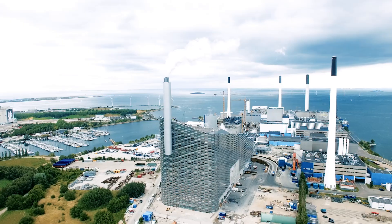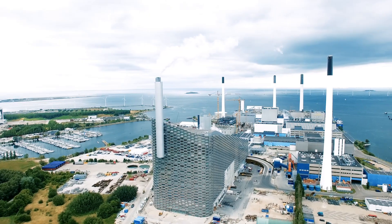The very high environmental profile of the plant is a result of a unique combination of different flue gas cleaning techniques, among others a front-end SCR reducing the NOx level to a very low level, and a wet scrubbing system.